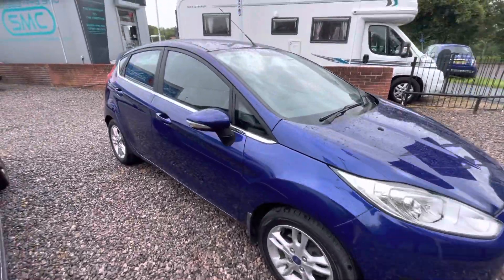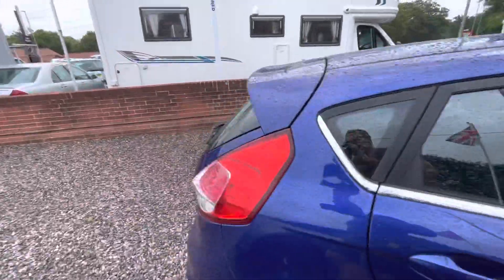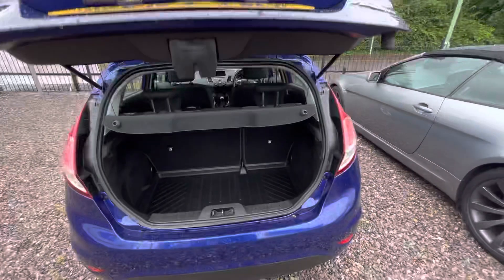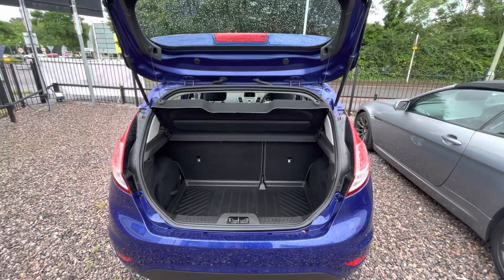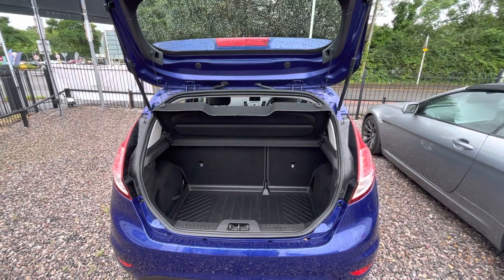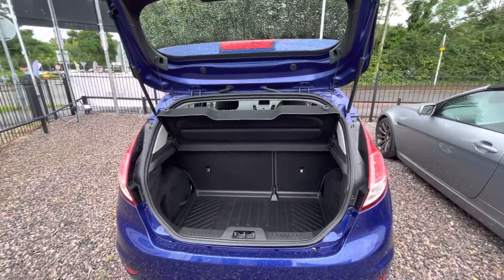The alloy wheels are unmarked, the bodywork is unmarked. I know it's a little bit wet and this is actually pre-valet, but you can see the car is absolutely impeccable. It's one owner from new, it's just been serviced, it's just been MOT'd. The people that owned it were absolutely lovely — they've just got themselves a new electric car.